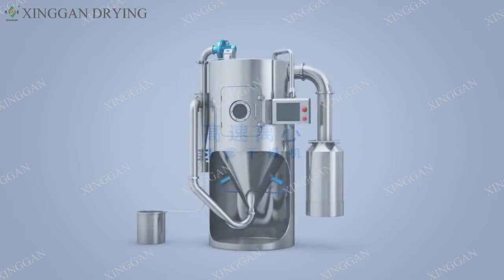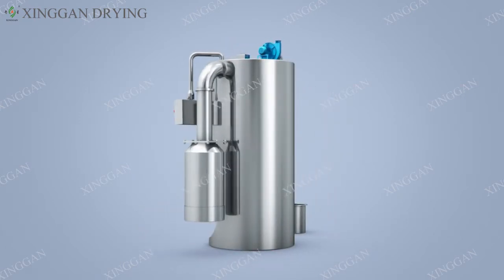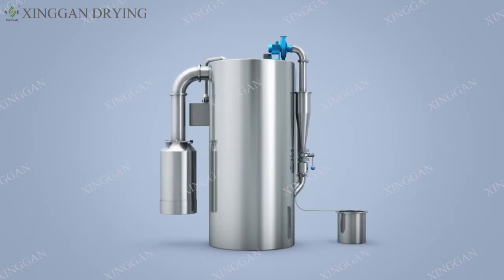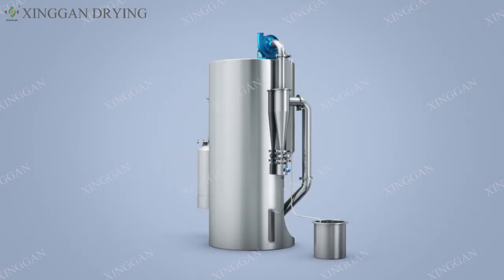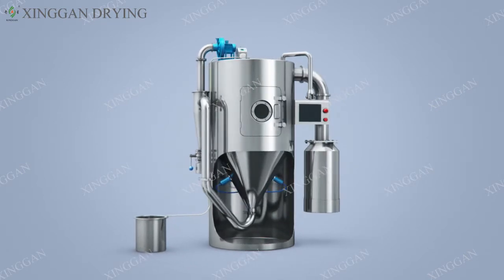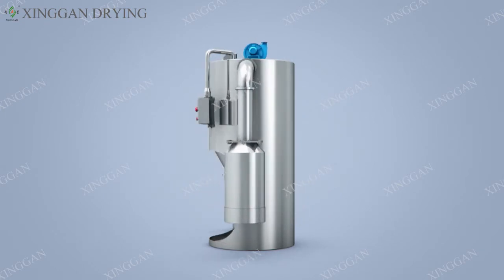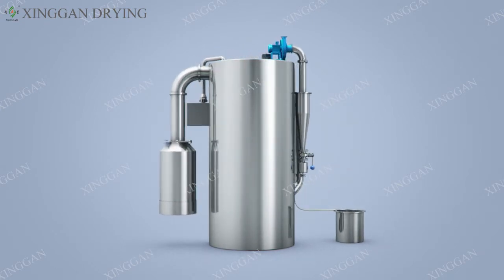High-speed centrifugal spray dryer operation process description. The centrifugal spray dryer is a multi-purpose spray dryer that has been researched, developed, and experimented with reference to foreign advanced technology. Centrifugal spray drying is the most widely used process for liquid process forming in the drying industry.